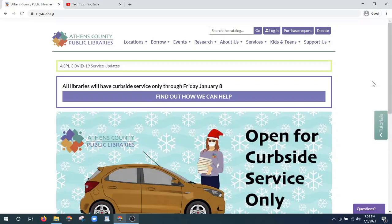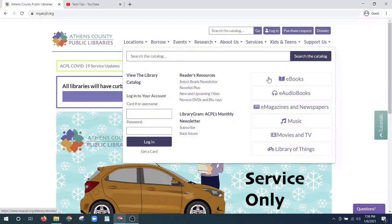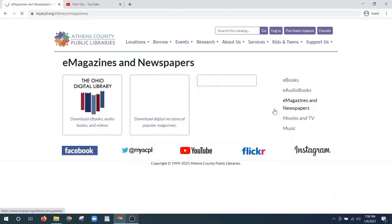We're starting here on our website at myacpl.org. I'm going here to our borrow tab and looking to the right I'm going to choose e-magazines and newspapers.